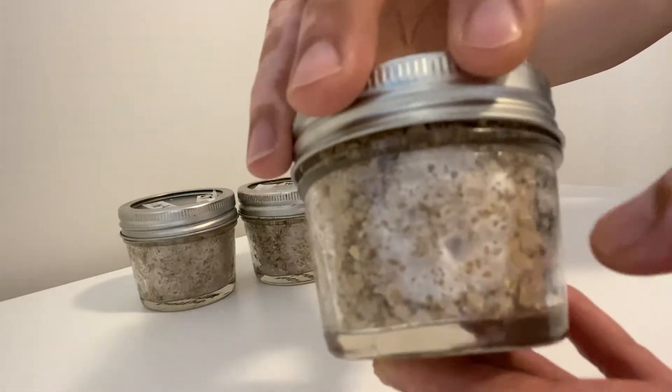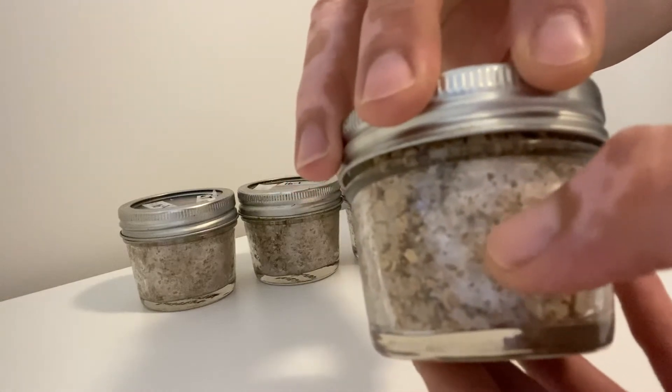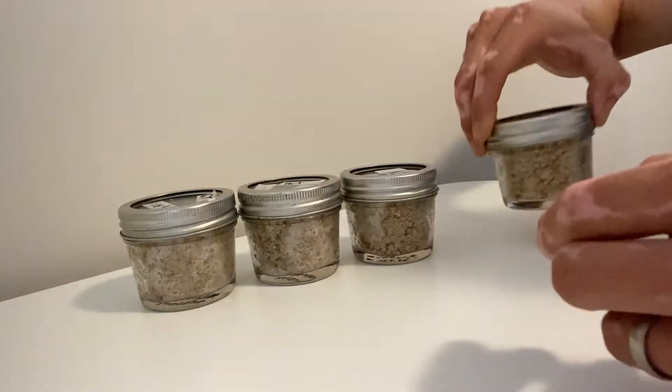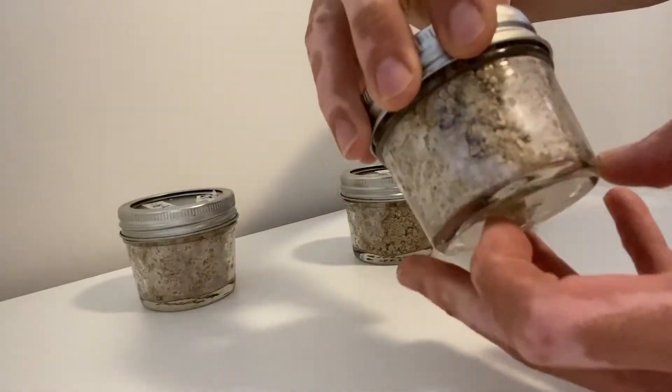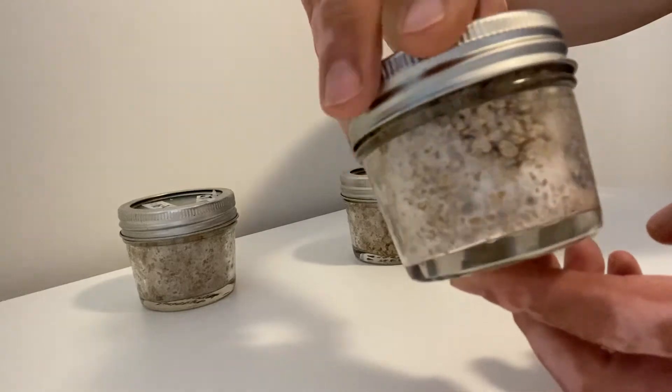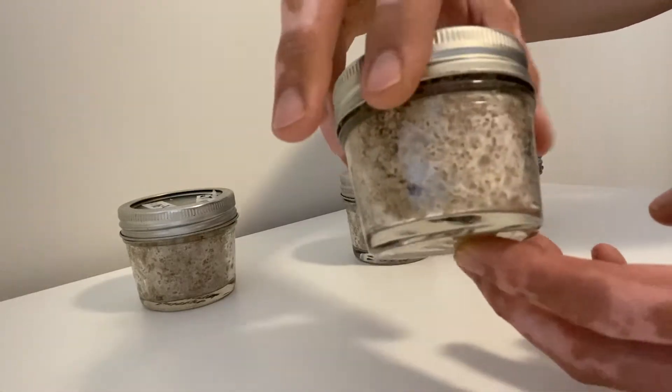That means our inoculation was a success. You can see another patch here — that's obviously where we injected it — and now it's starting to spread. What will happen is those patches will join up, spread all the way around the jar, and eventually fully colonize.